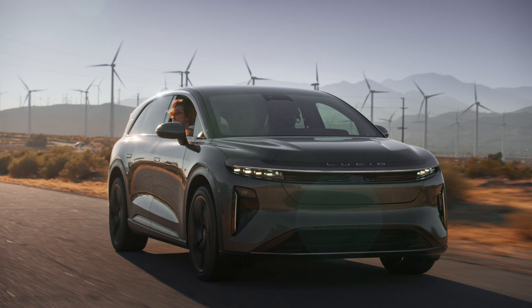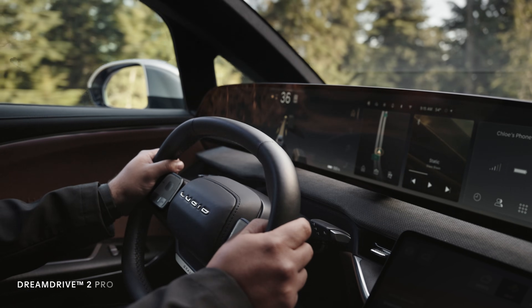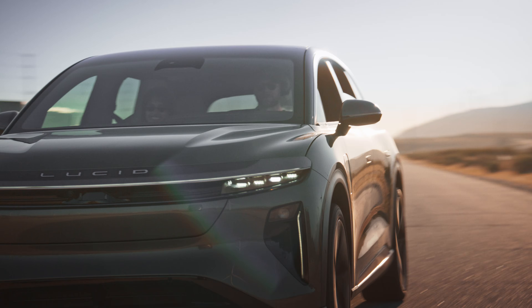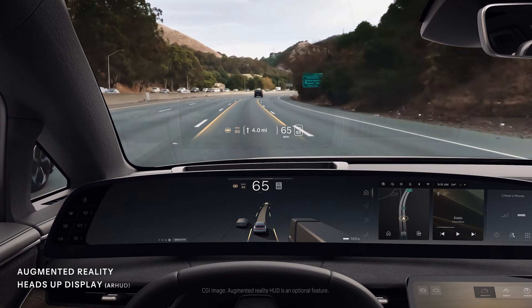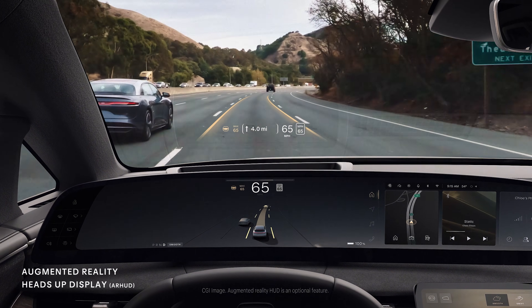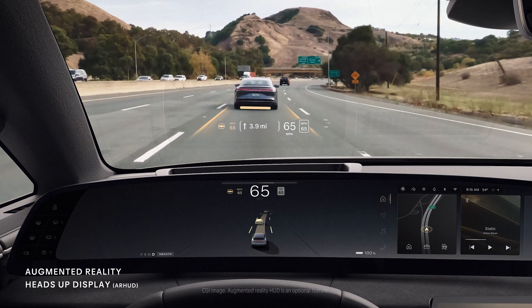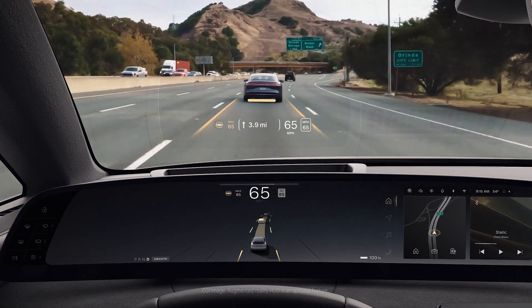Advanced navigation and driving assistance work seamlessly as a trusted co-pilot that prioritizes safety and peace of mind. To stay focused on the road ahead, features like our augmented reality heads-up display project real-time information right where you need it, keeping you more connected without distraction.